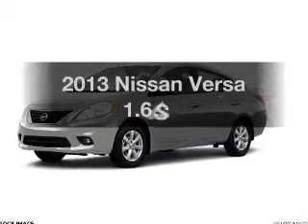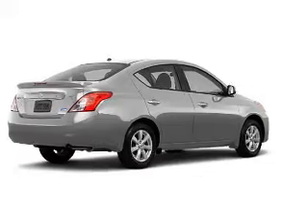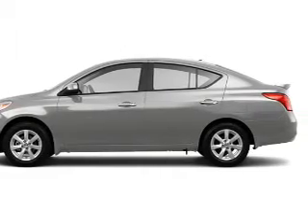Introducing the 2013 Nissan Versa. Find everything you wanted to ride under one roof. With this vehicle, the powertrain includes front wheel drive with an efficient four-cylinder engine connected to a smooth shifting automatic transmission.